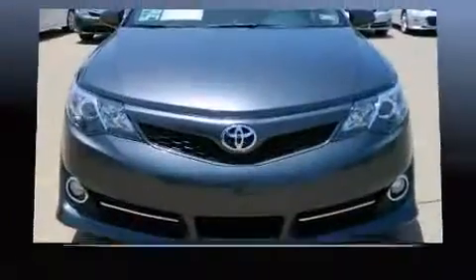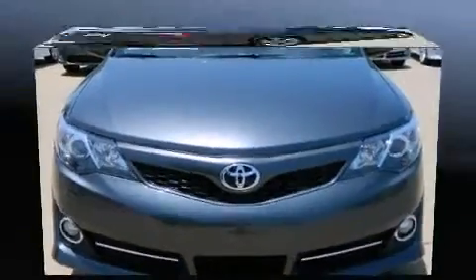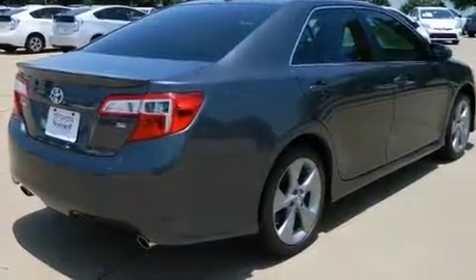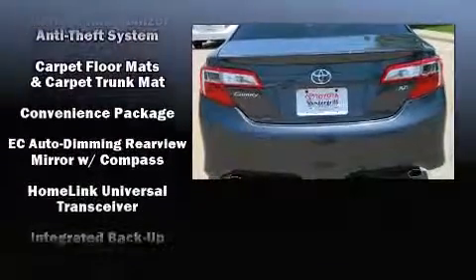Toyota ensures the safety and security of its passengers with equipment such as dual front impact airbags with occupant sensing airbag, front and rear side impact airbags, traction control, brake assist, a panic alarm, and four-wheel disc brakes with ABS. This car was designed with safety in mind, allowing you to drive with even greater assurance.